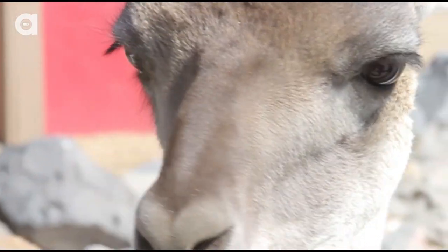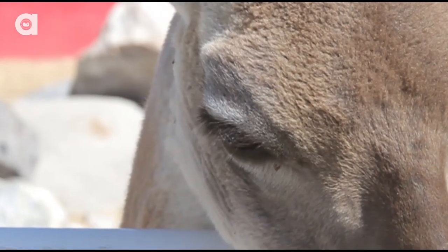They have thick fur which reflects sunlight and also acts as insulation from the heat. And as for all that sand, camels have two rows of long eyelashes and a third clear eyelid that will keep any grains from getting into their eyes.